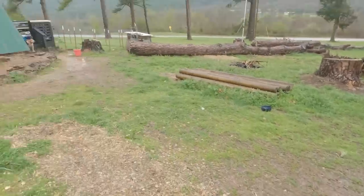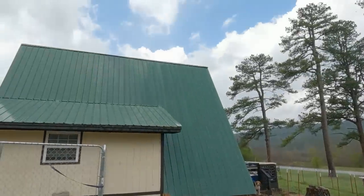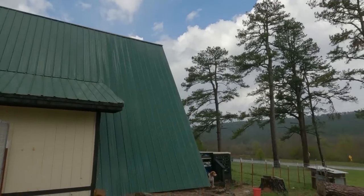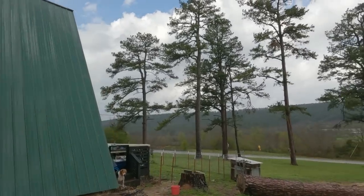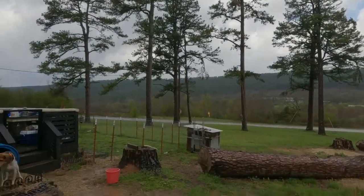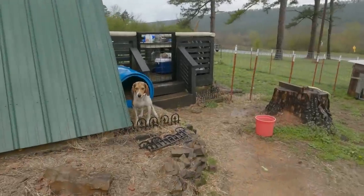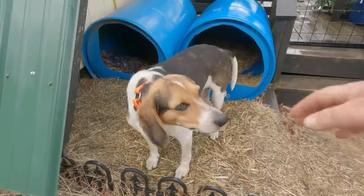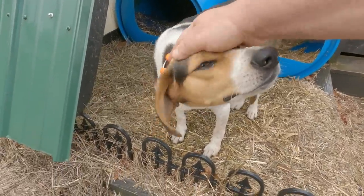Well, I think we're pretty much done. They're calling for 45 mile an hour winds - I don't know whether that comes or not. We certainly didn't get much rain. Did we, Tilly? Sometimes they just don't know.